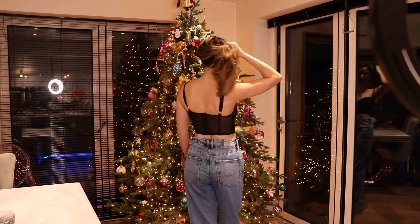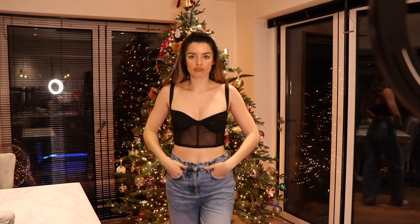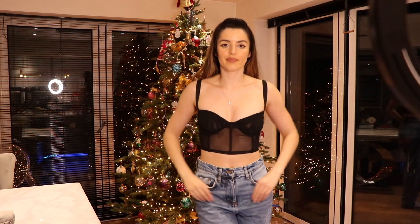This mesh bralette has bra straps on the back and mesh that goes pretty much all the way around, with only the cups being double layered. I didn't really like this that much — the cups were a bit of a weird size and it just sort of sat on my body instead of hugging it.